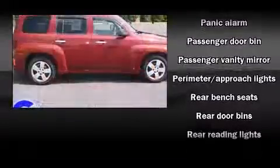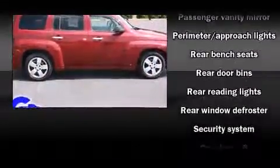Top features include power windows, a split folding rear seat, fully automatic headlights, rear wipers, and remote keyless entry.